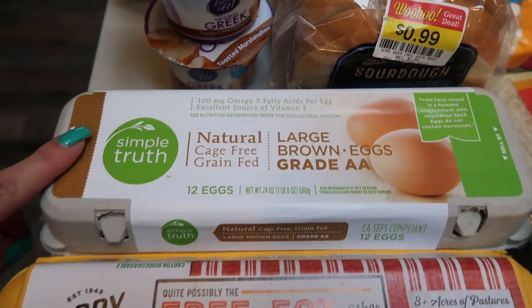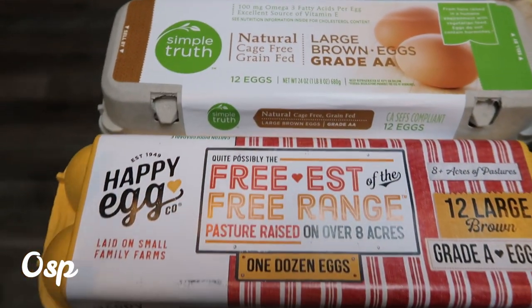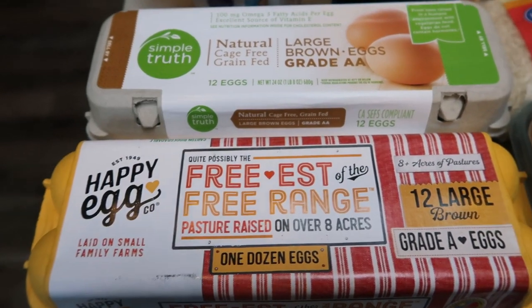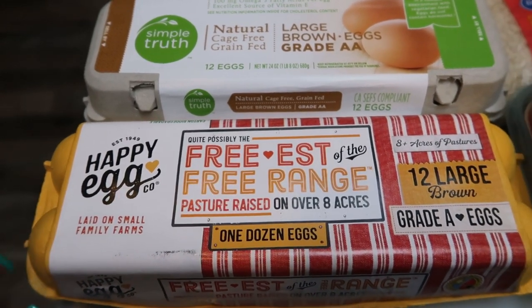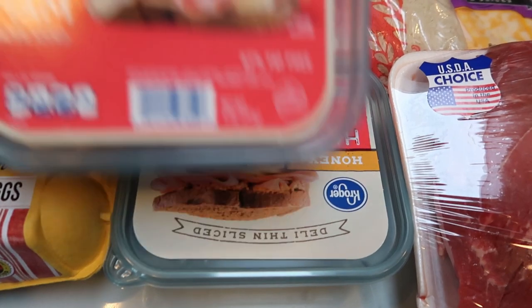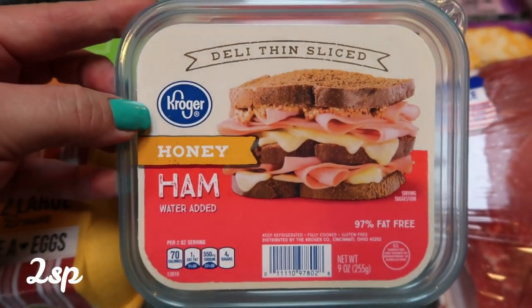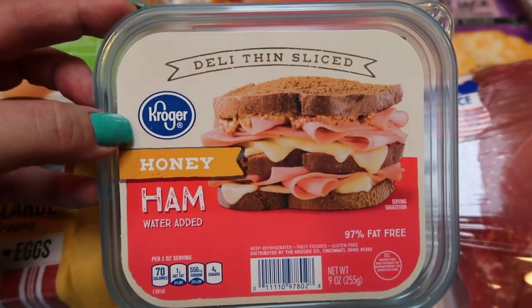And then eggs. I always grab the Simple Truth cage free eggs for baking. And then for eating, I really like the Happy Eggs. These are just a lot more expensive, so I save these generally for my breakfast — if I'm going to have scrambled eggs, I like those — and then the Simple Truth ones for recipes and baking. Also two packs of the Kroger honey ham. This is for my husband; he wanted ham and Colby Jack sandwiches this week.